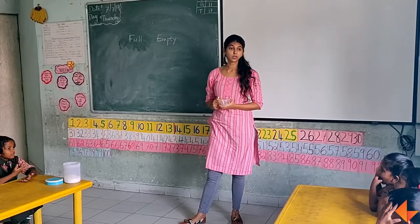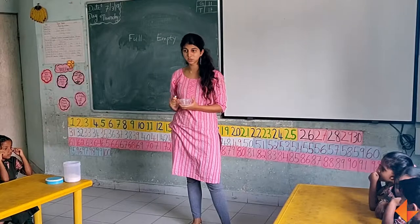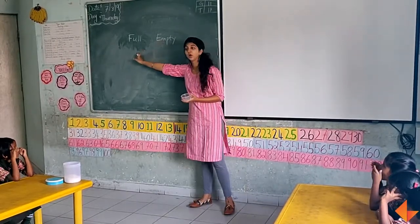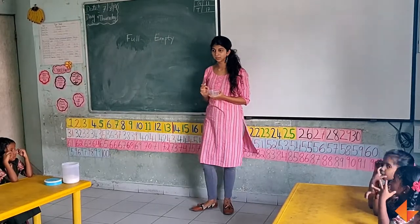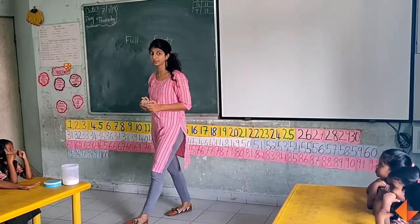Now I will show you some things. I will bring some things and show you. You have to tell me — is it full or is it empty? Can you see and tell me? Whoever is sitting nicely, I will call them to come and check and tell me.